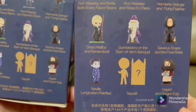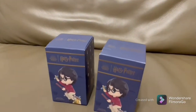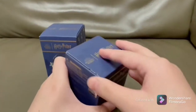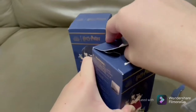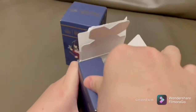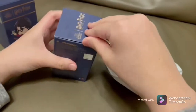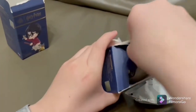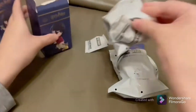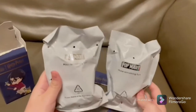There is also a secret character — if you're lucky you can get that — then Hagrid and the dragon egg. Now I'm gonna be opening them, and I hope you guys enjoy the ASMR if there are sounds and stuff. Here's the first blind bag, and here's the second blind bag. I'm actually doing a voice-over on CapCut.